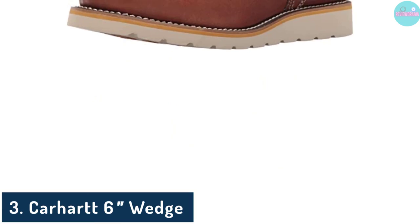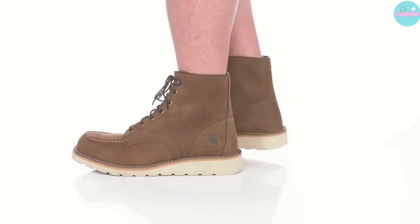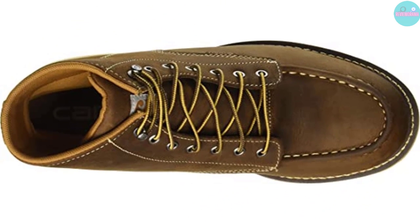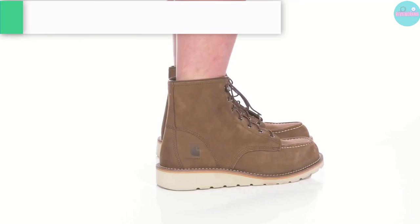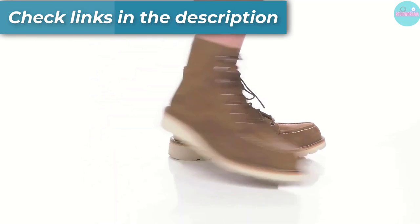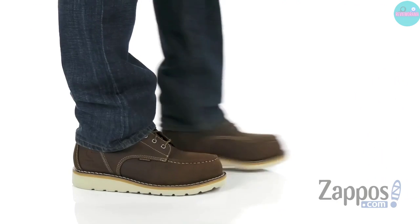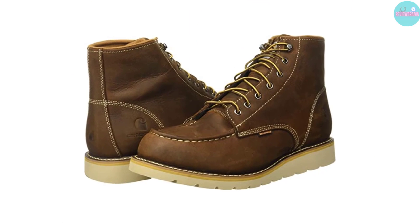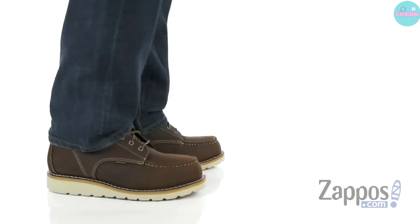Number 3: Carhartt 6 Wedge. This pair of Carhartt wedge work boots is one of the strongest and longest-lasting footwear solutions for workers. Pros: Incredibly soft and rich-looking oil-tanned leather. Storm Defender Waterproof Breathable Membrane keeps feet dry when exposed to liquids while allowing them to breathe. Polyurethane insoles provide cushioning and support for the feet. Rubber outsoles with a dual-density design give the boots better grip on slippery terrains. The Goodyear welt construction ensures they won't break apart after a few weeks of use. Protection against electrical circuits of 18,000 volts or less. Cons: Can be a bit heavy at the end of the day.